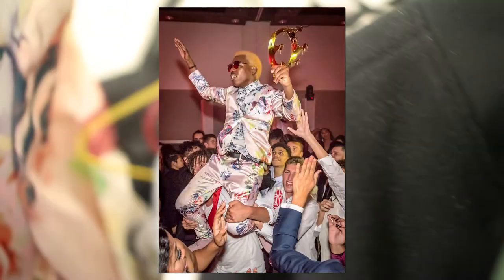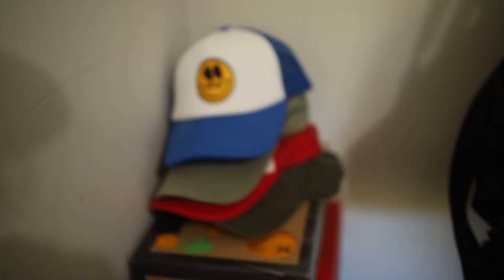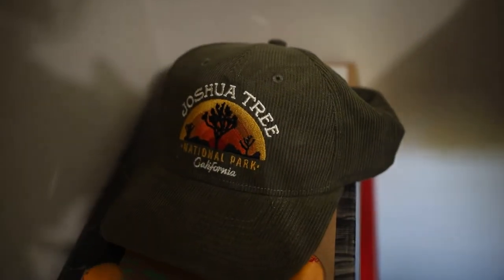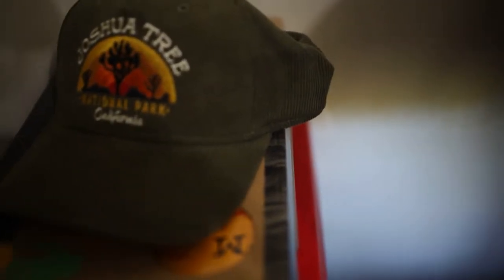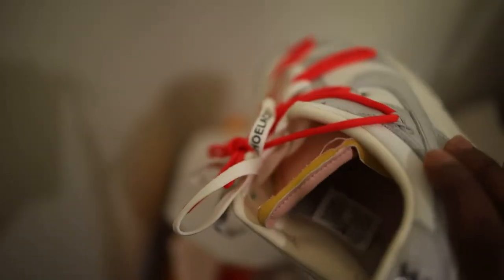Last but not least over here is a floral suit that I wore to my school ball — pretty fire. If you need that prom drip, I got you. There are also a few hats you've seen in my videos — a smiley face one and one that says 'Joshua's Tree,' which has my name on it. And a couple of sneakers — my Nike Off-White Dunks. These are fire. I don't wear these much because I paid a lot for them and don't want to ruin them.